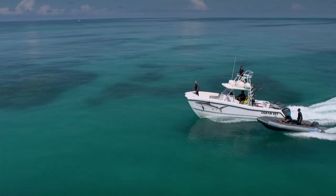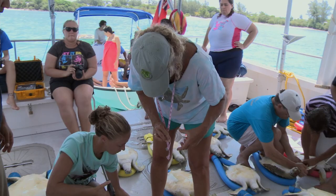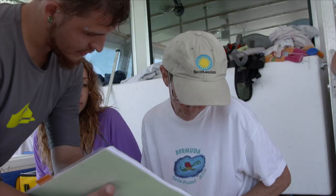Neil and his ocean vet team have been invited to assist the Bermuda Turtle Project by project leader Jennifer Gray, a lady who has dedicated most of her life to the study and conservation of green sea turtles. She is supported by doctors Peter and Anne Malin, the project's scientific directors and veterans of the Bermuda Turtle Project.